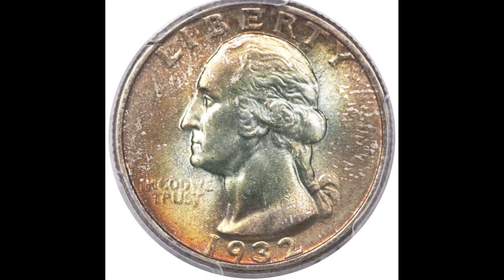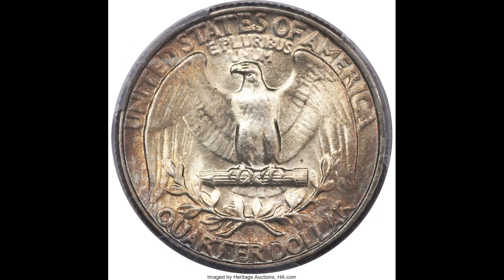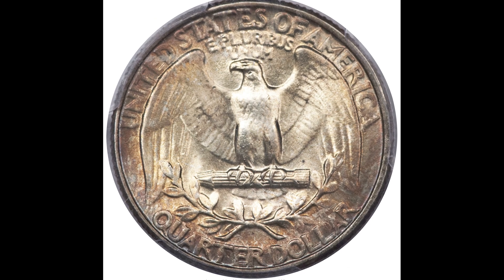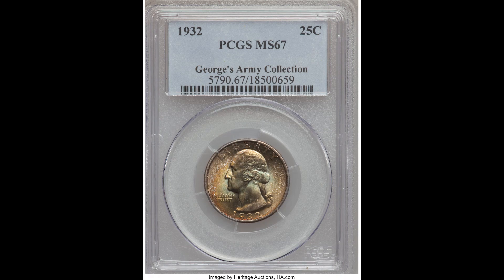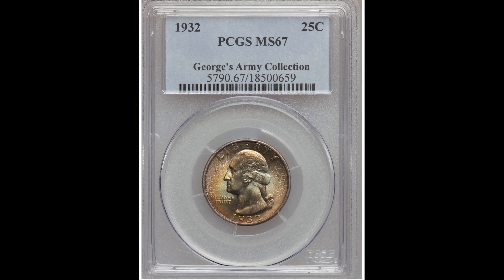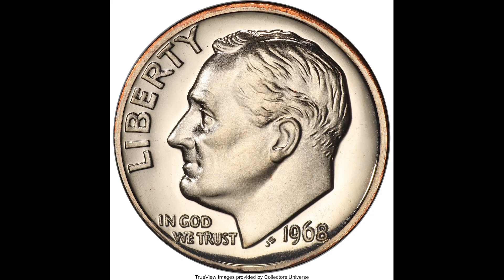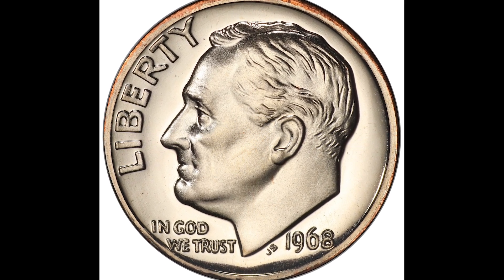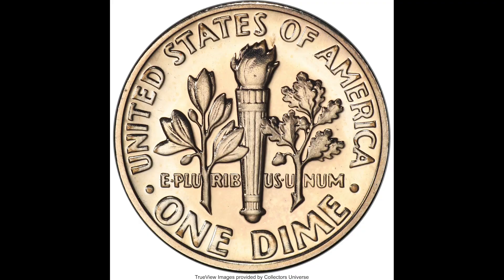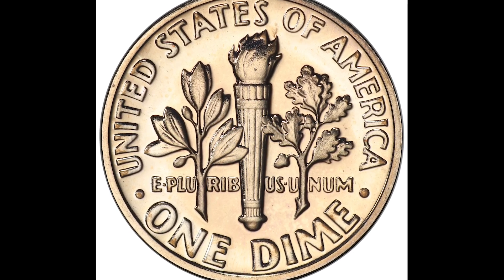In this video we're going to go over six coins that you could potentially retire from if you found them and sold them, just like these people did. The chances of finding one of these coins is incredibly rare, but it is possible. Subscribers on my channel always say you have a better probability of finding one of these coins than you do of hitting the lottery. Plus, searching for these coins is just flat out fun — it's an activity you can do with friends or family. Let's jump right into this video.